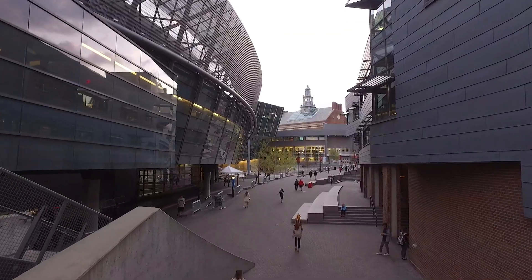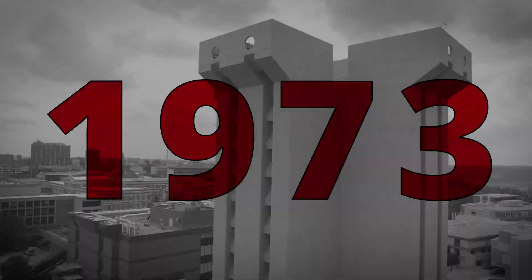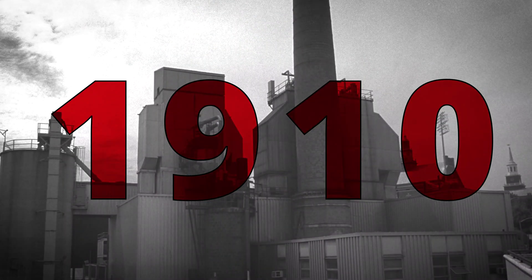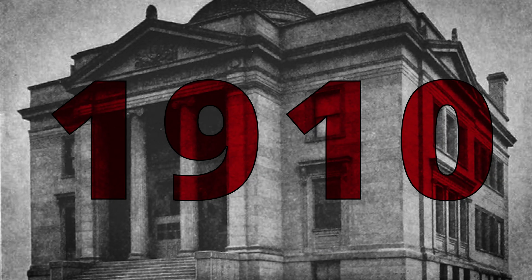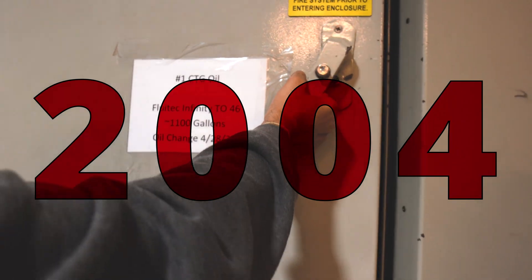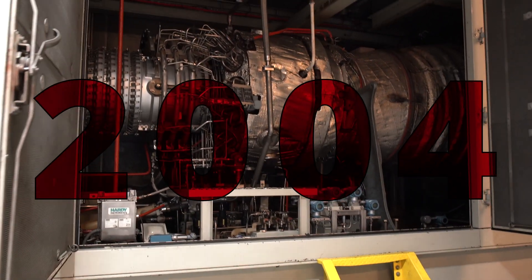Energy generation at the University of Cincinnati goes way back to the year 1910, when the power plant was first built on campus. We only had 800 students back then. In 2004, the central plant expanded to start producing up to 100% of the electricity needed as well.